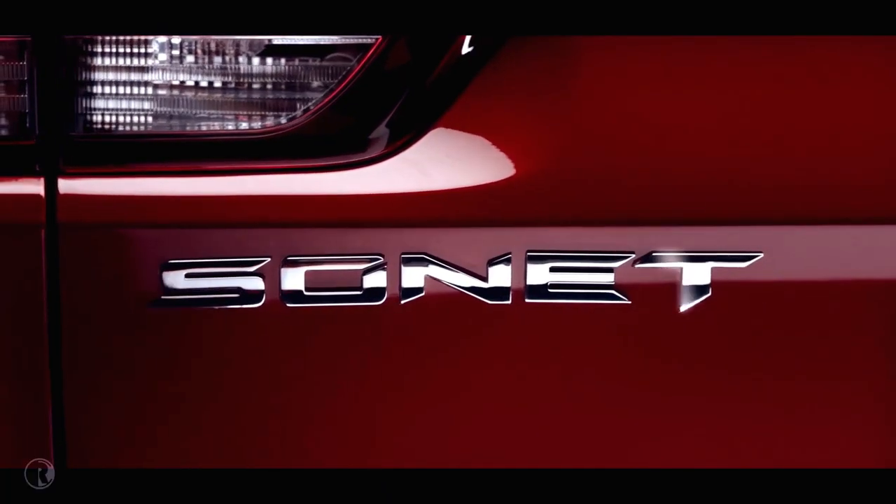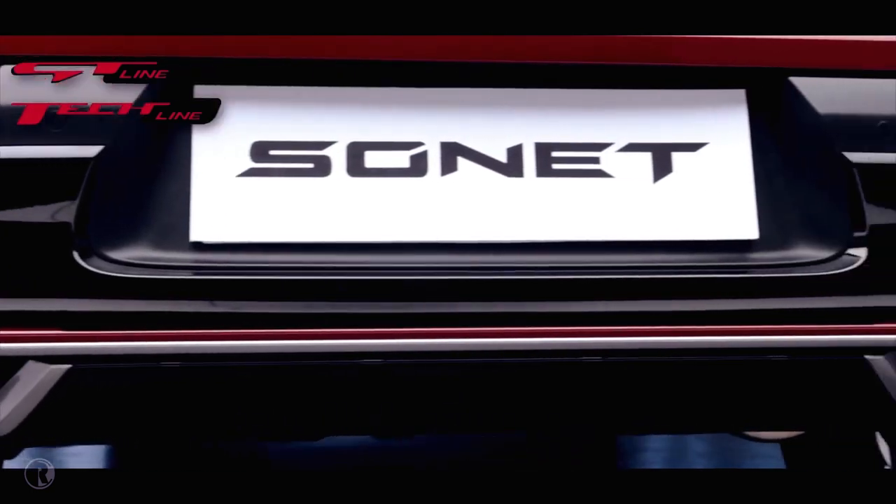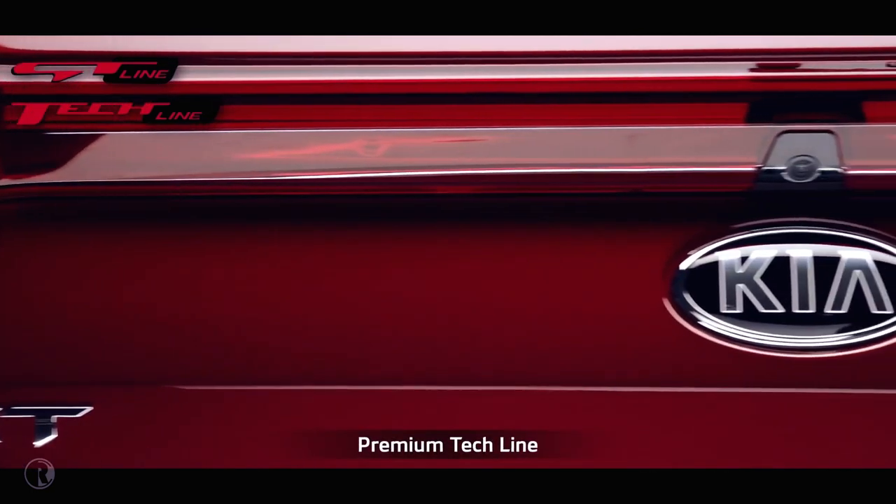Sonet comes with a dual trim concept: the sportier GT Line with red accents, and the premium Tech Line with silver highlights.